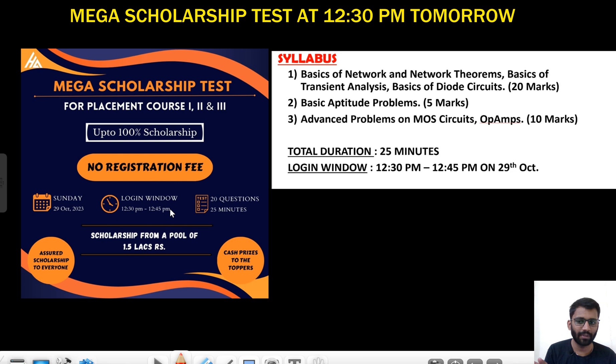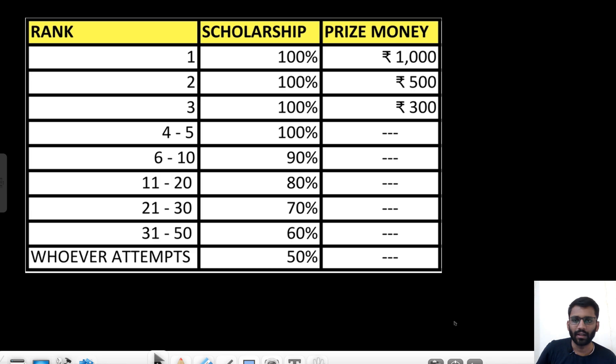The login window will be 12:30 PM to 12:45 PM. You will get 20 questions and you will have 25 minutes. The test will be easy, not that difficult, so everyone can attempt this paper from first year to all students.